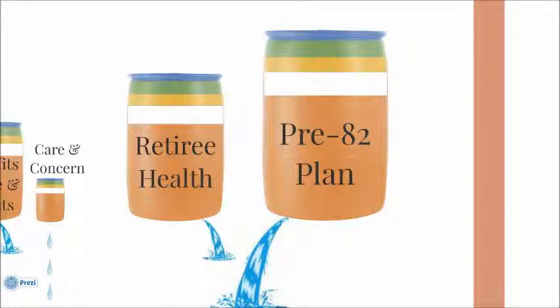Our Retiree Health barrel doesn't have quite as much going out of it — it's about $500,000 a year. These funds are used to provide our contributions to retirees' health reimbursement accounts, or HRAs. These HRA funds are used by our retirees to cover any premiums as well as their out-of-pocket medical costs. This plan is not a closed one like the Pre-82 plan; we have new retirees entering it all the time and receiving benefits. So these barrels mainly relate to our retired pastors.